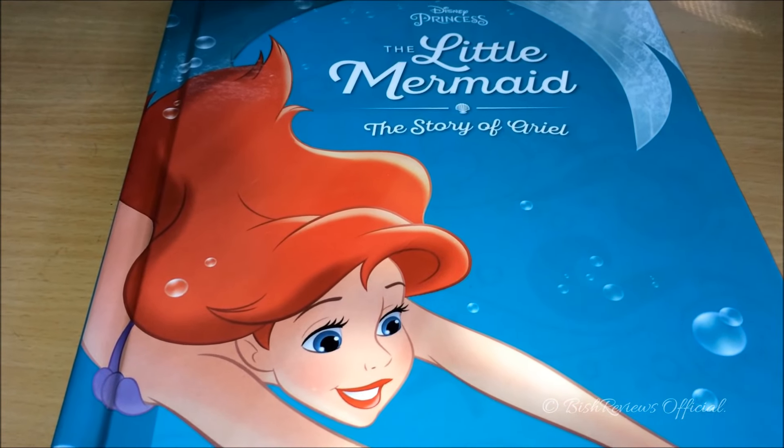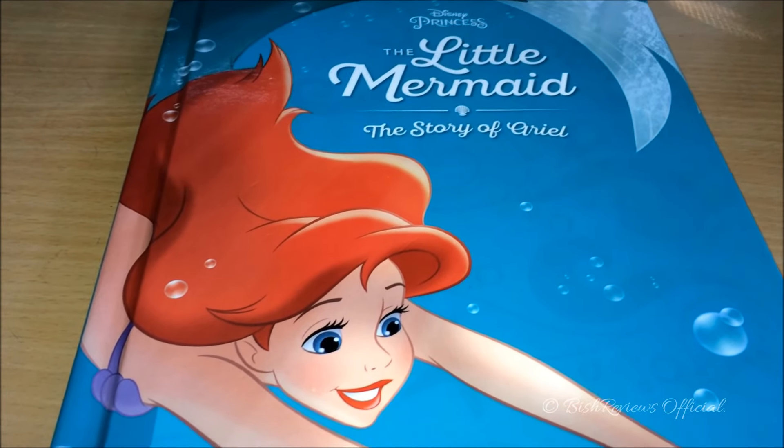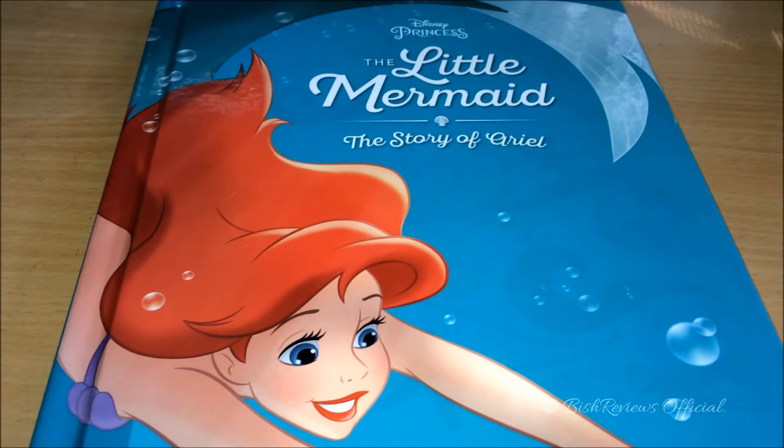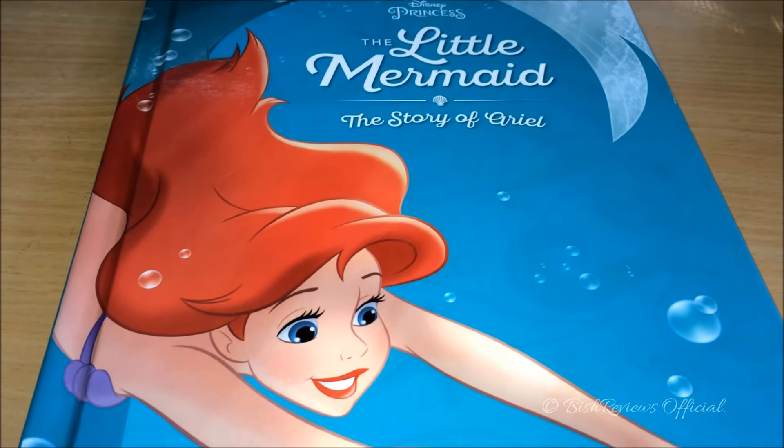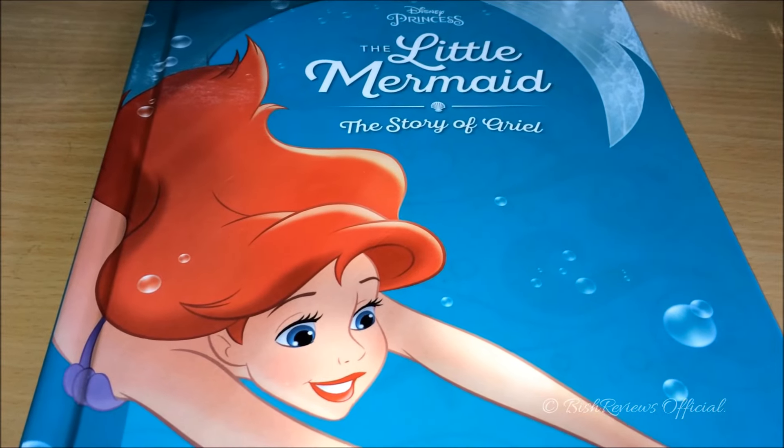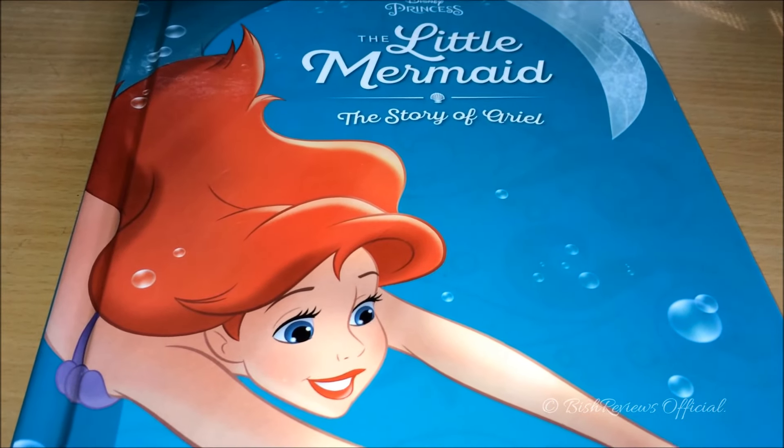Before I begin with the review, let me tell you guys, these books have amazing illustrations. These books were produced back in January 2016, and I cannot wait to show you guys these books. So let me begin with the review.